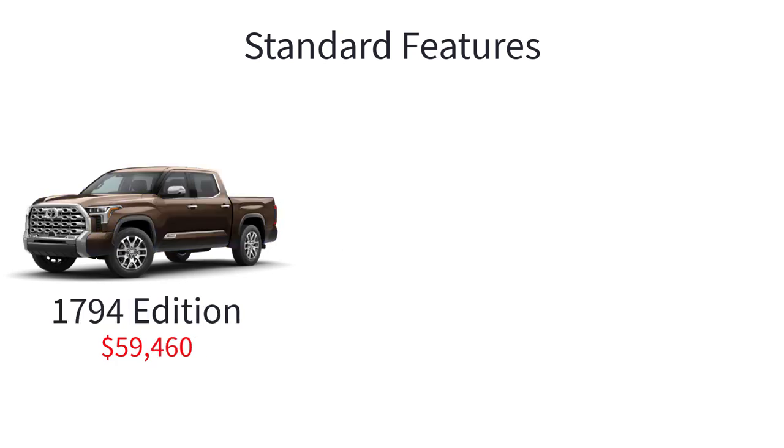The Tundra 1794 Edition has an MSRP of $59,460 and this trim is similar to the Platinum but pays tribute to Ranch style with unique badges and accents. Distinctive features include 20-inch machine finish alloy wheels, chrome accented mesh grille with chrome surround, and rich cream or saddle brown interior with American walnut wood grain trim.